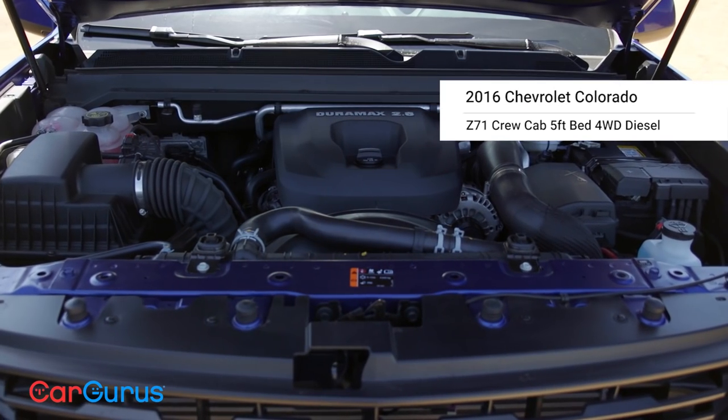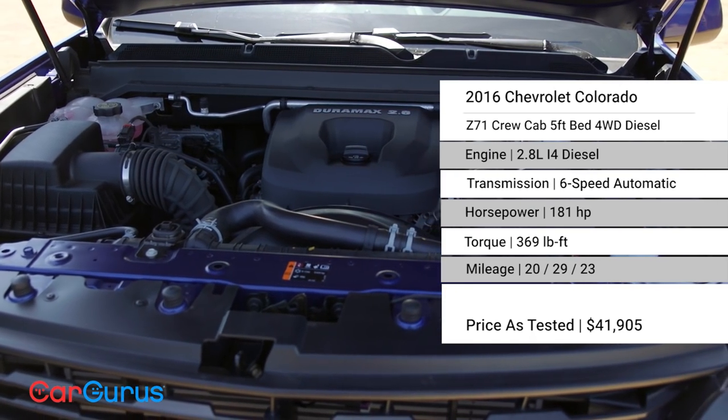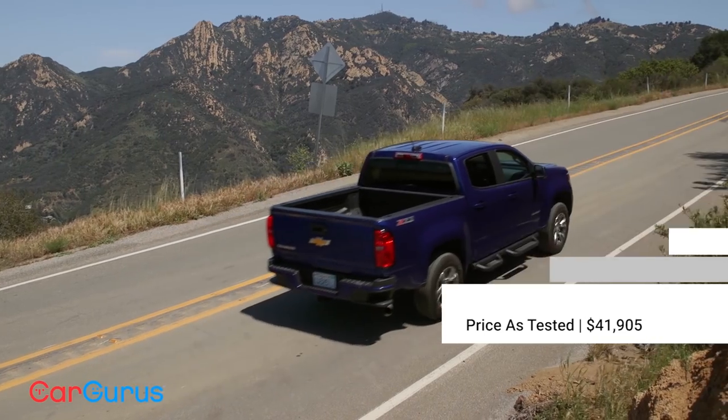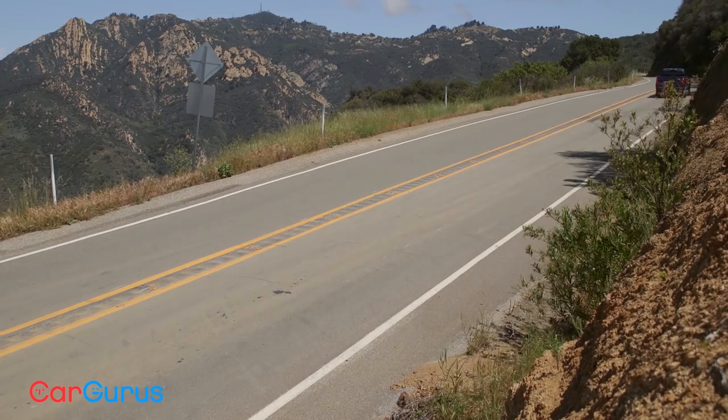But there's a new engine option, and that's what we're driving here today. It's a diesel four-cylinder that makes 181 horsepower and 369 pound-feet of torque. It may only be a four-cylinder, but pin that throttle and it feels livelier than the V6. Plus it's got a great sound that you'll either love or hate.